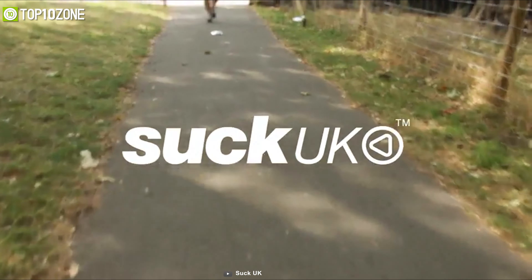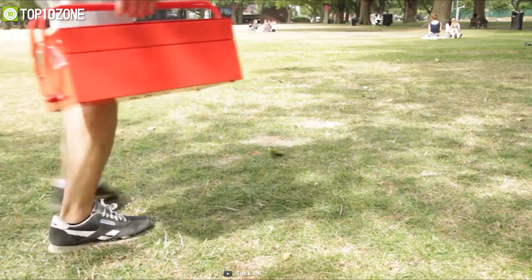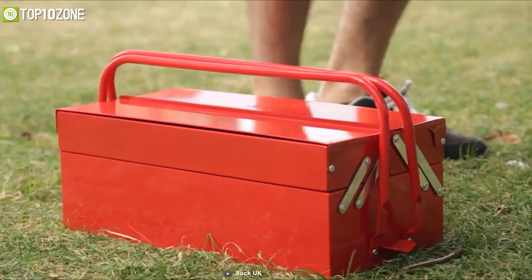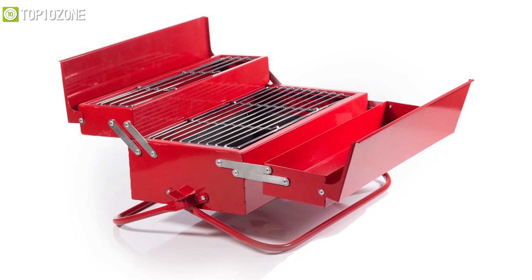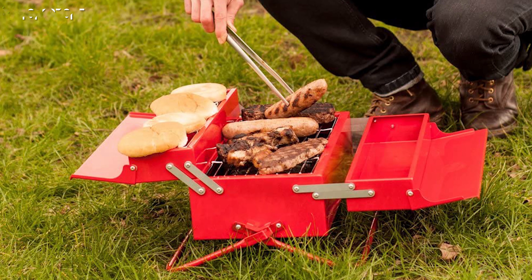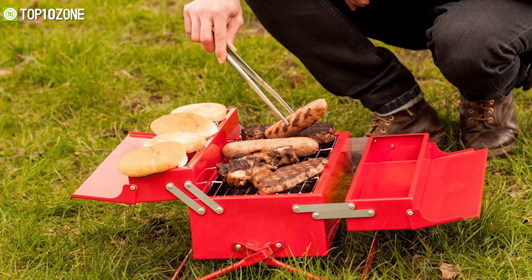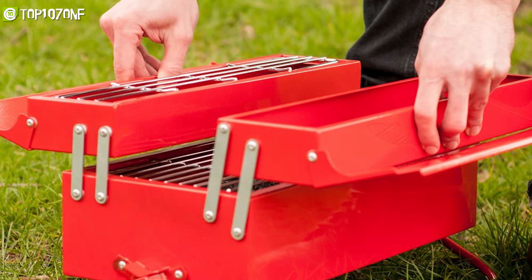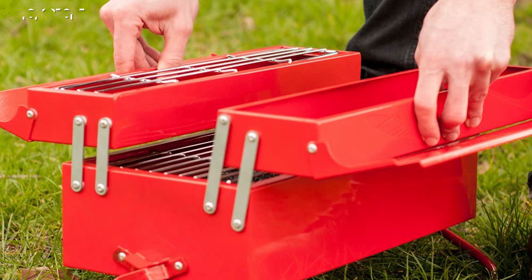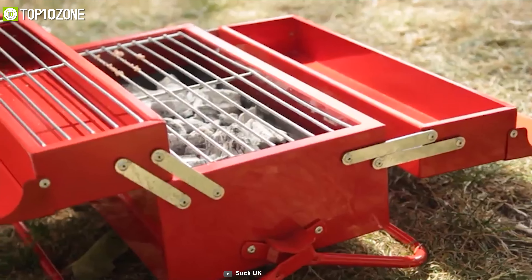Suck UK sets itself apart with a huge collection of fun, innovative, and truly unique gifts. Meet the Barbecue Toolbox, which looks exactly like a classic metal toolbox. It has been made from steel and painted in high-temperature red paint. The grill is equipped with an easy removable fuel tray and an adjustable vent to control the amount of oxygen reaching the hot coals.